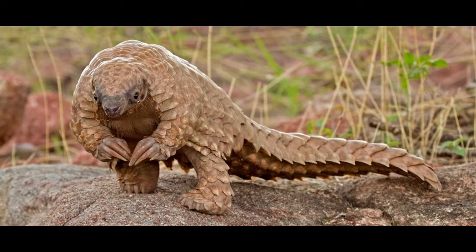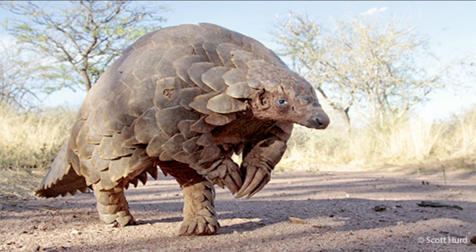One interesting fact about the pangolin is that they are bipedal, meaning they walk on two feet normally.